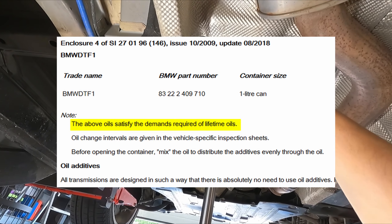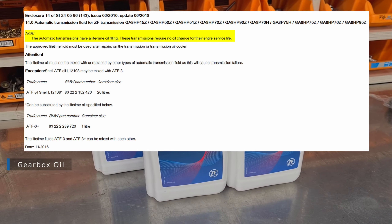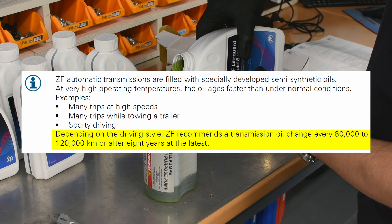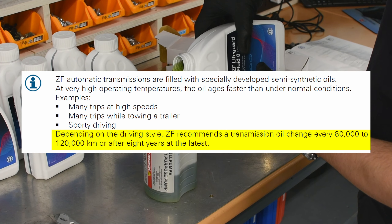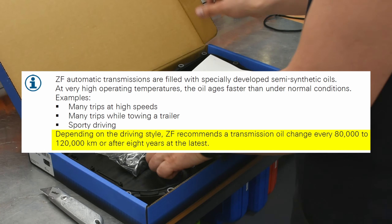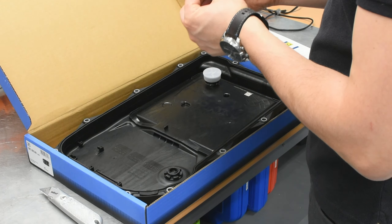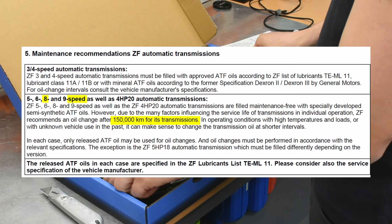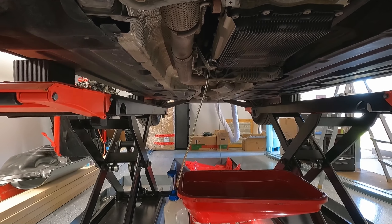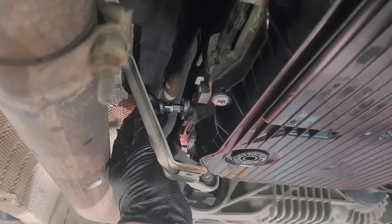Gearbox oil is also listed as lifetime. However, older versions of ZF oil change brochures stated that the oil should be changed every 80,000 to 120,000 kilometers. The latest brochure versions don't include this information, but the ZF list of lubricants brochure states the oil should be changed every 150,000 kilometers. Personally, I'm planning to change the oil at around 90,000 kilometers.